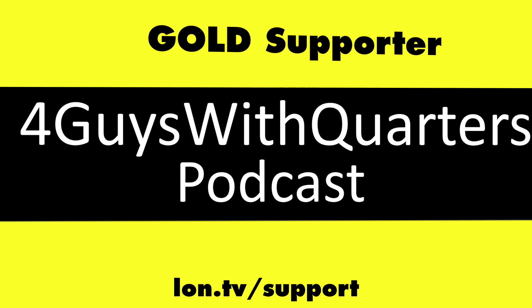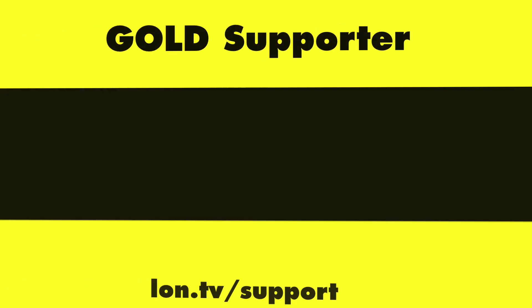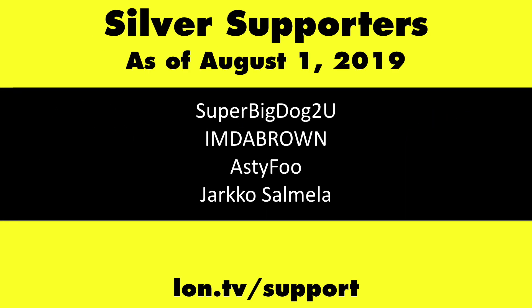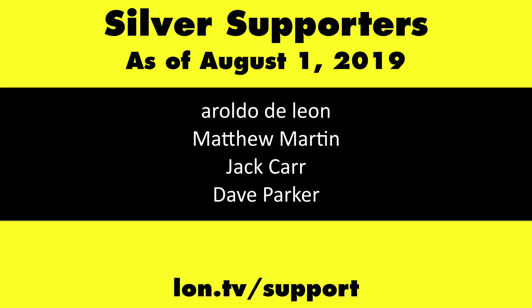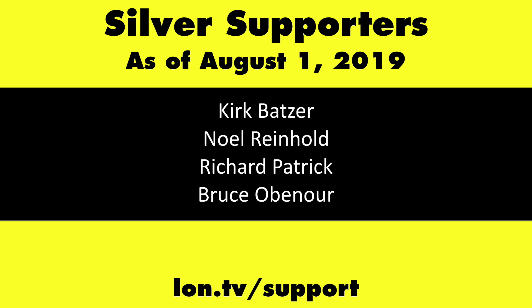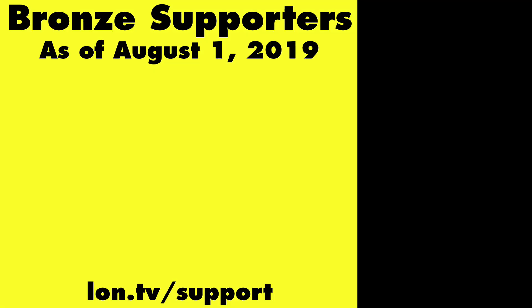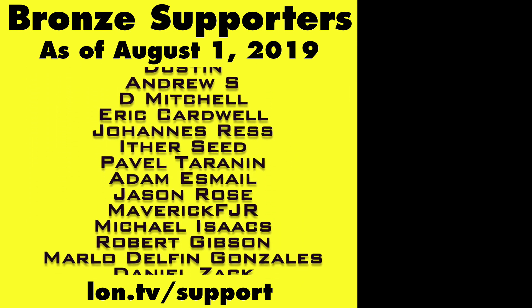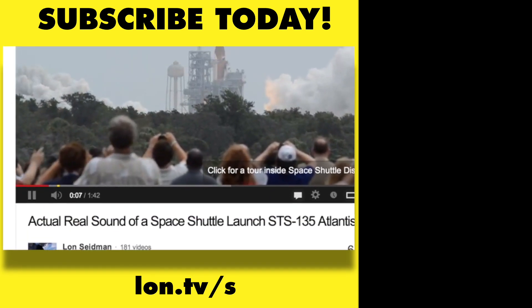Including Gold Level Supporters, the Four Guys with Quarters podcast. If you want to help the channel, you can by contributing as little as a dollar a month. Head over to lon.tv slash support to learn more. And don't forget to subscribe — visit lon.tv slash s.